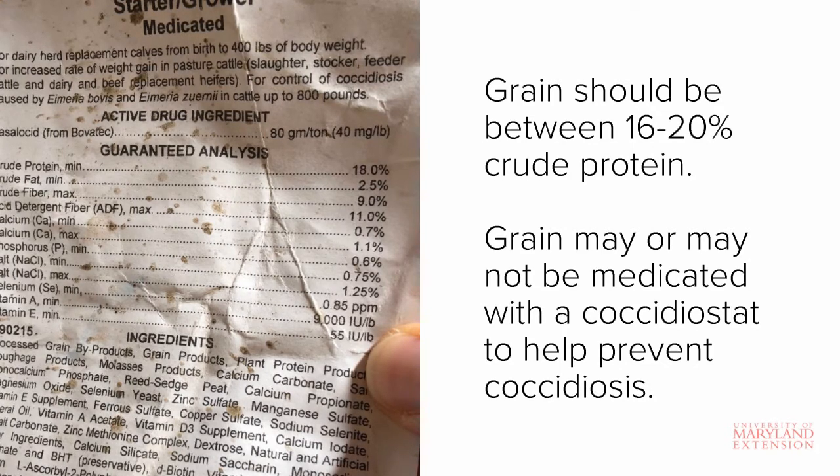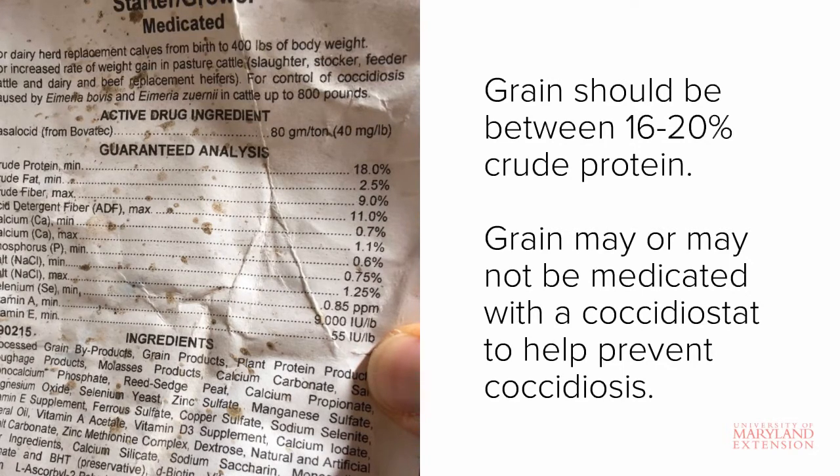This tag also indicates that the grain is medicated. Calf starter grains may be medicated with a coccidiostat, such as Bovatec or Decox, to help prevent coccidiosis. Non-medicated grains are also available.